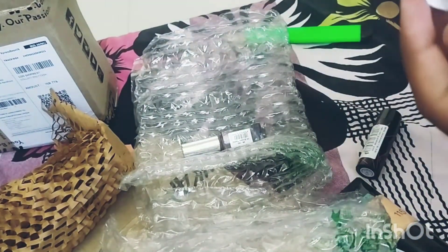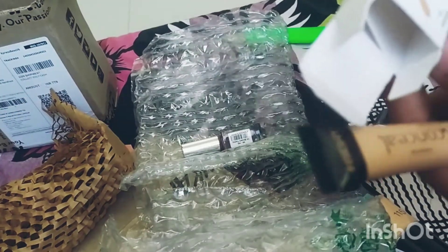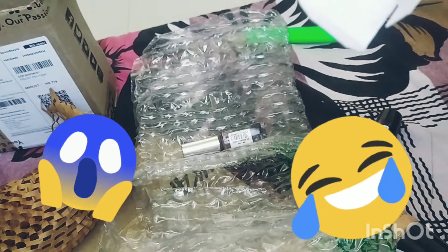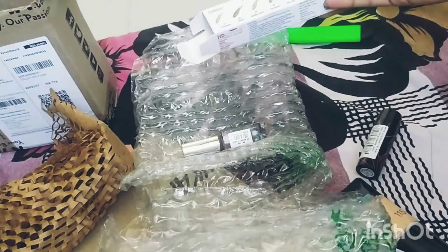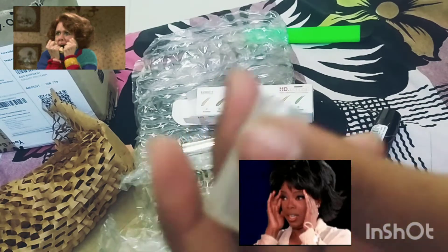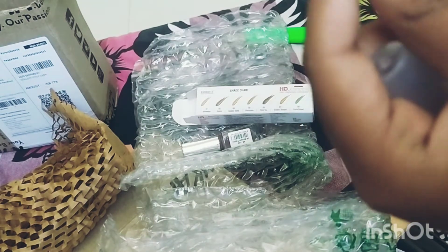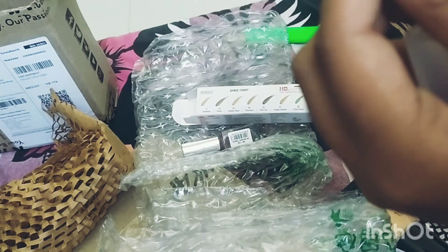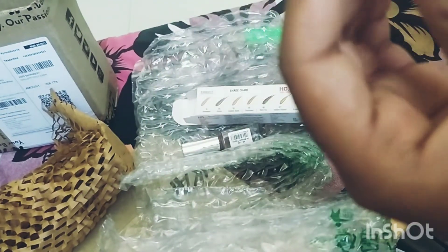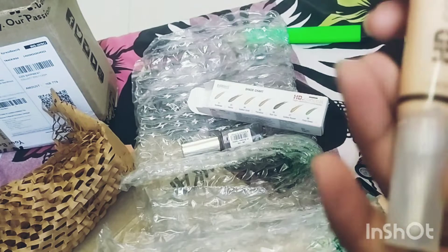So we've got a concealer here and there are no instructions. I don't remember which shade I bought — I think I bought the Sunbeige one. Oh my god, this is literally going to kill me, it's so nice! Oh my god, we've got a brush here! I had no idea this was going to come with a brush. This is literally very nice, oh my god. I'm going to try it after this video — I'm going to get ready here at home.